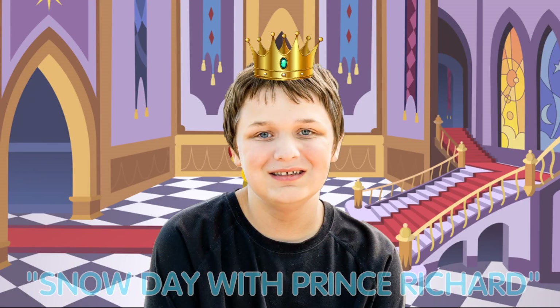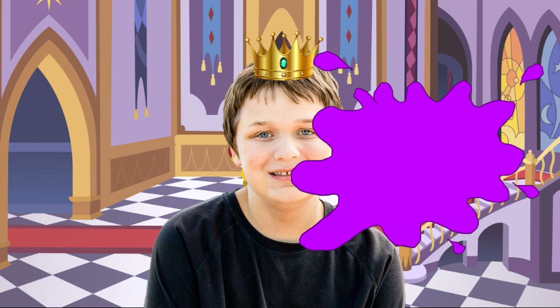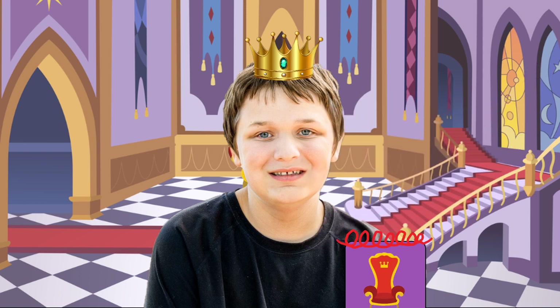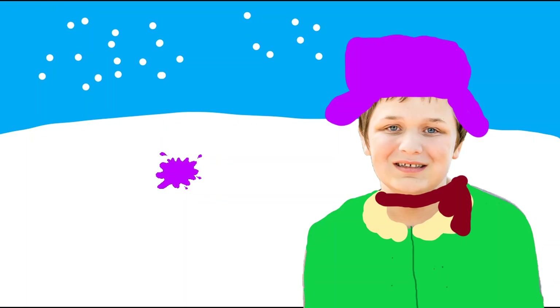Hi, I'm Prince Richard. Guess what? It's snowing. We can find the magical clues. That's a great idea, of course. Since I got my new notebook, let's go find them. Let's go. Check out my winter outfit. It's so cool. Our first magical clue.